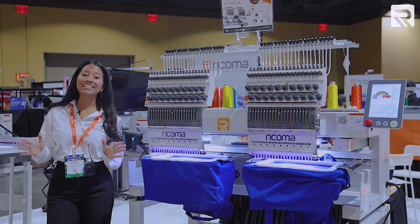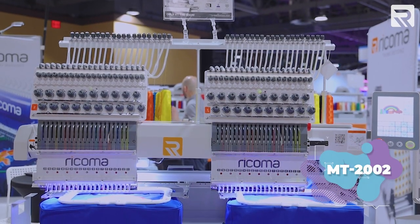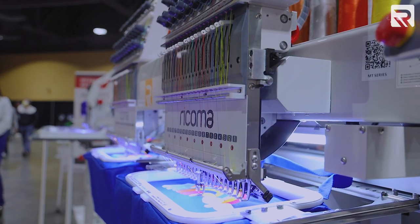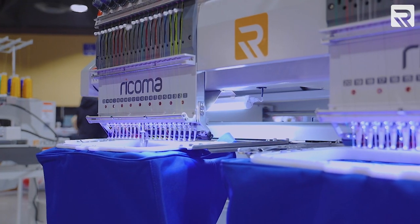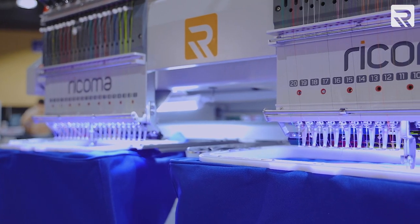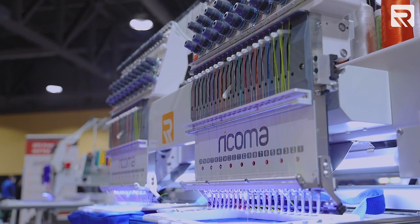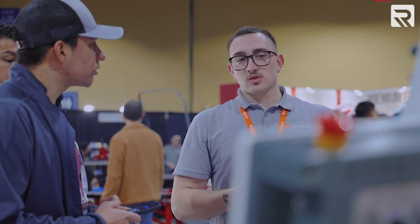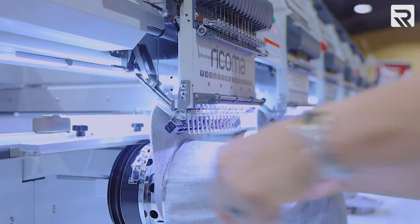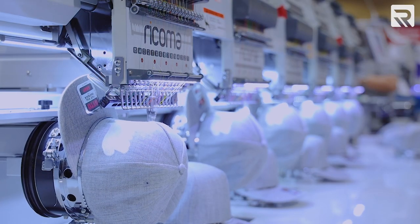Now it's time to start meeting some of our multi-head models. This is the MT-2002 8S machine — basically the same as the MT-2001 8S, however you get two heads instead of one. That's going to allow you to double your output, double your profit, and cut your embroidery time in half. The best part about purchasing a multi-head machine from Ricoma is the special two-day training, where we send one of our technicians to you for a one-on-one session where they will set up your machine and teach you how to use it efficiently.